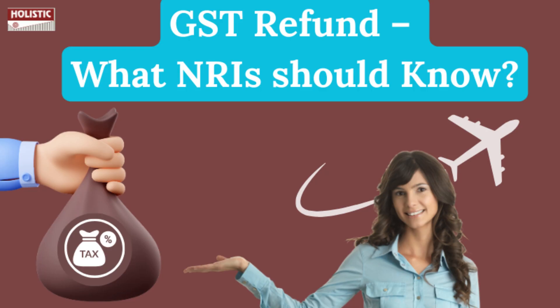How can NRIs get the refund of GST from insurance taken while being a resident? Tax expert Mr. Gopal will explain this now. There are a few points you need to understand.